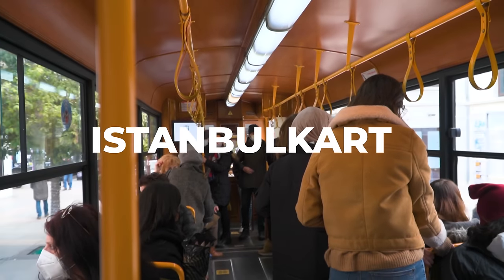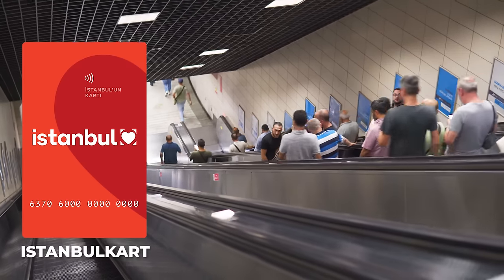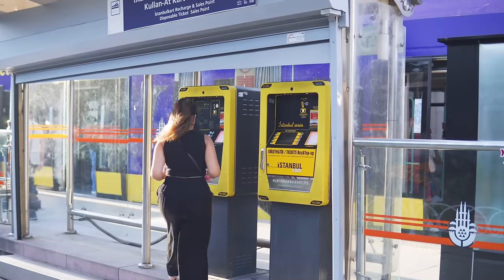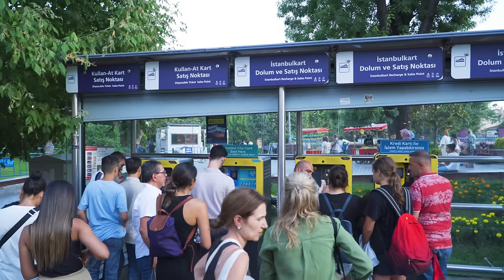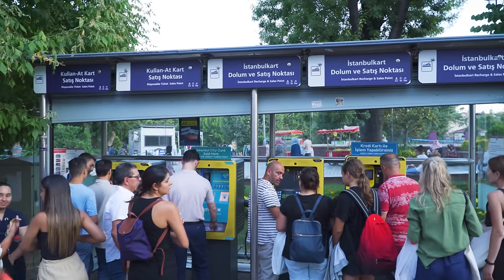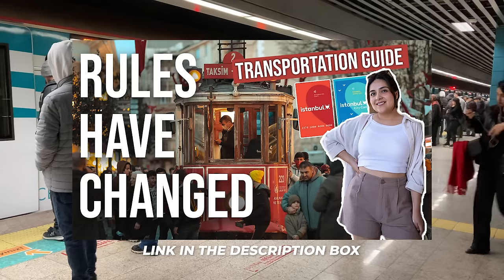To have access to all sorts of transportation, you must purchase a card called the Istanbul Card. They can easily be found from any yellow machine at any tram, metro station or ferry port. There are two types of cards available, and to fully see the pros and cons of each one and choose the most suitable for you, we recommend you watch this other video on our channel.